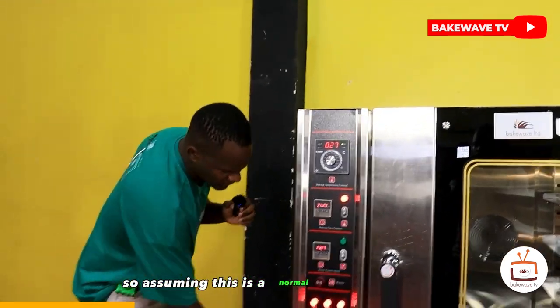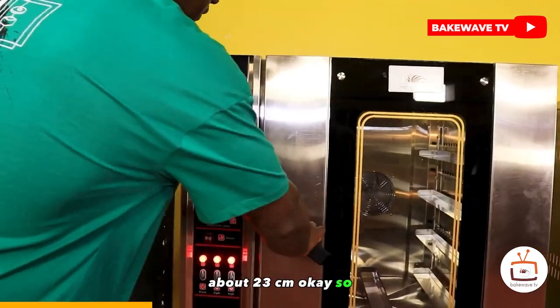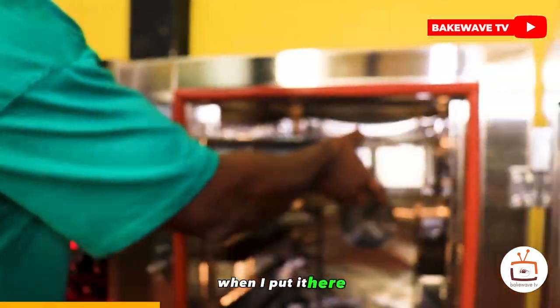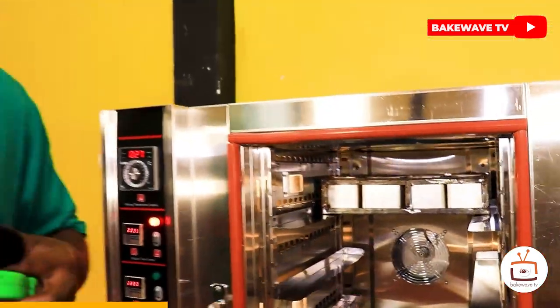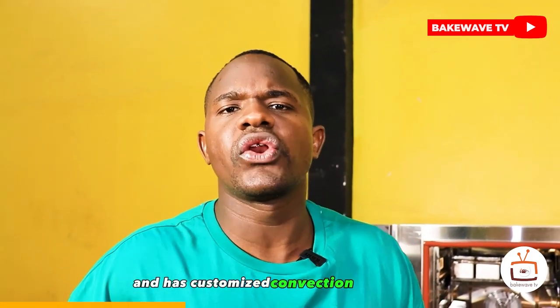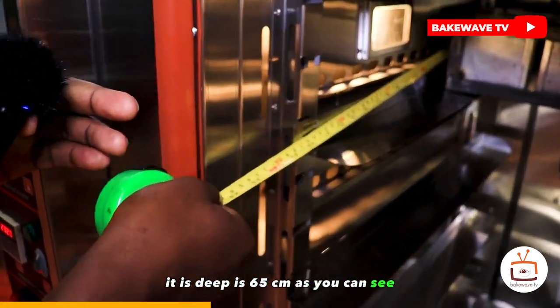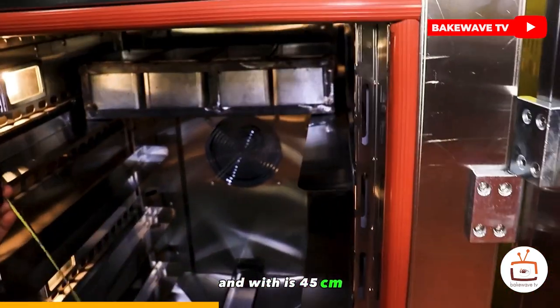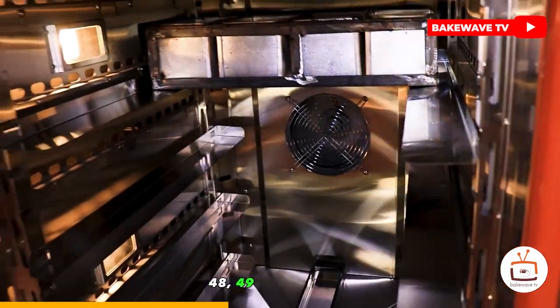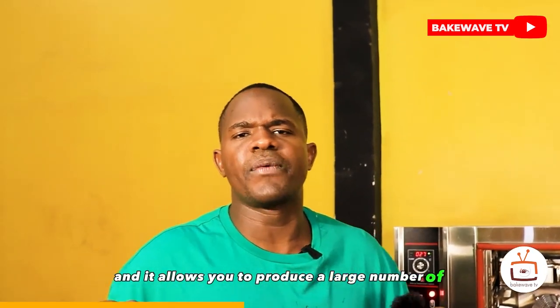Assuming this is a normal Kenyan loaf size, about 23 centimeters — when I put it here, it fits perfectly four of them. Bakewave has gone back to the drawing board due to the high cost of living and customized convection oven sizes not available anywhere else. When I measure inside, this convection oven is 65 centimeters deep and 49 centimeters wide — way bigger than ordinary convection ovens, allowing you to produce a large number of products in a short time.